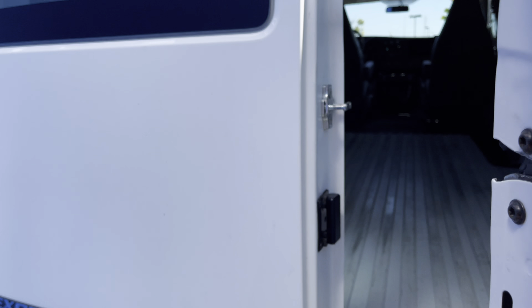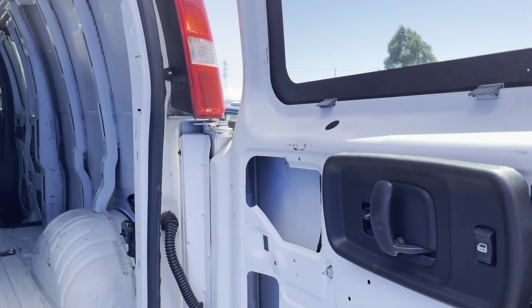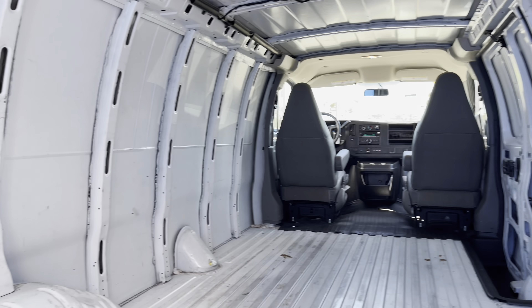Back here you have a double swing door that allows easy access for cargo, and thanks to a low floor height you can easily load and unload things.